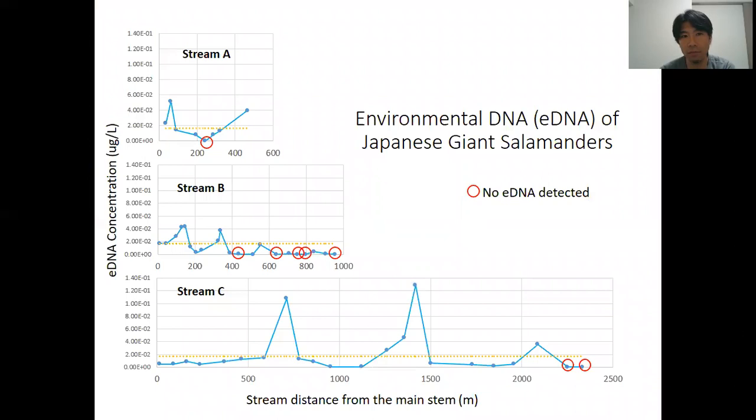Here are the results. We surveyed three streams: Stream A, B, and C. The numbers on the x-axis show the distance from the main stem, and the y-axis shows eDNA concentration. If you see red circles, those sites did not contain any eDNA — we did not detect environmental DNA of Japanese giant salamanders. We detected eDNA from most sites, which was really exciting because we did not see any salamanders when we did water sampling in the field.